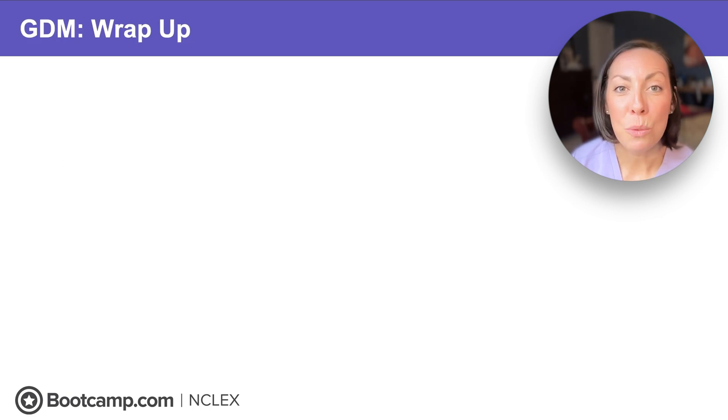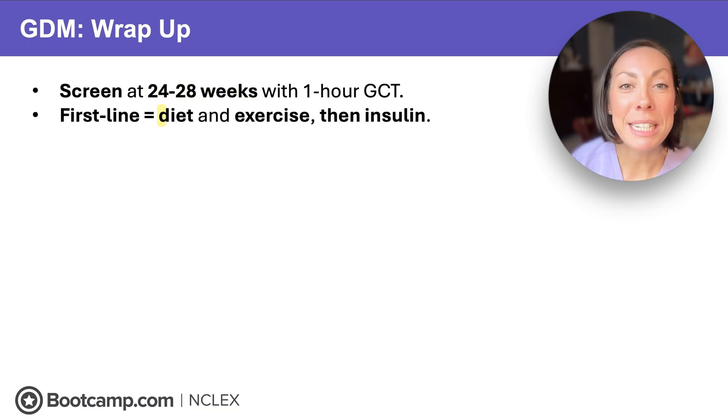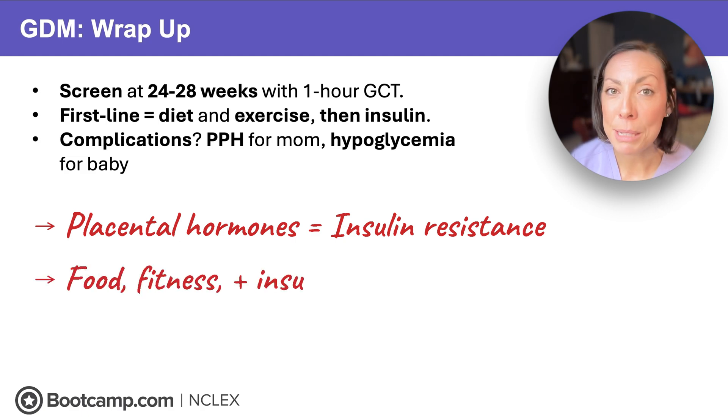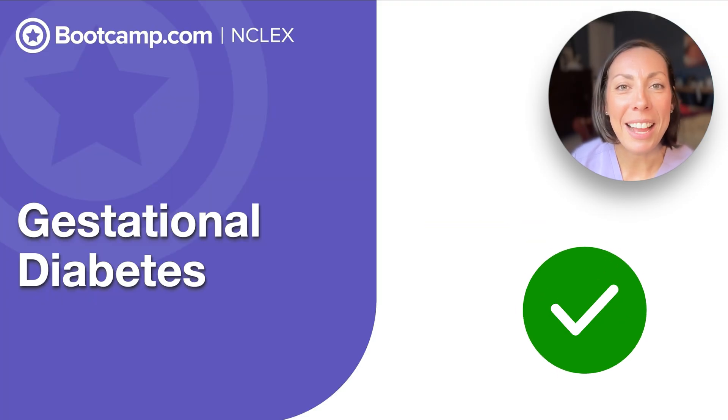Let's lock in the NCLEX must-knows. Screen everyone at 24 to 28 weeks with a one-hour glucose challenge test. First line is diet and exercise, then insulin if needed. Biggest complications: postpartum hemorrhage for mom — remember fetal macrosomia — and hypoglycemia for the baby. Monitor postpartum for bleeding and watch for persistent tremors and jitters in the baby. On the NCLEX, remember that placental hormones cause insulin resistance, so we fight back with food, fitness, and sometimes insulin. Bottom line: tight glycemic control protects both mom and baby from complications. You're ready for gestational diabetes on the NCLEX.